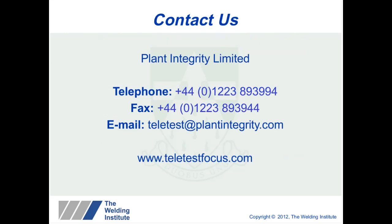That's a summary of the guided wave activity at TWI. If you would like further information, please do not hesitate to contact me via the telephone numbers, email or websites provided. Thank you very much for your attention.